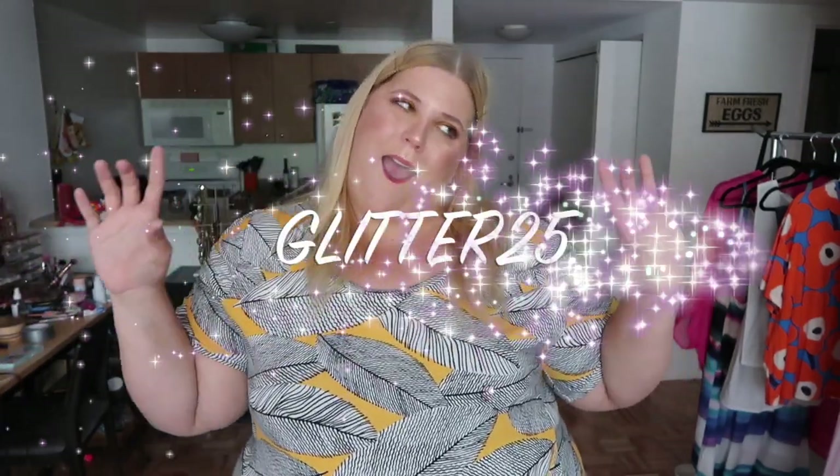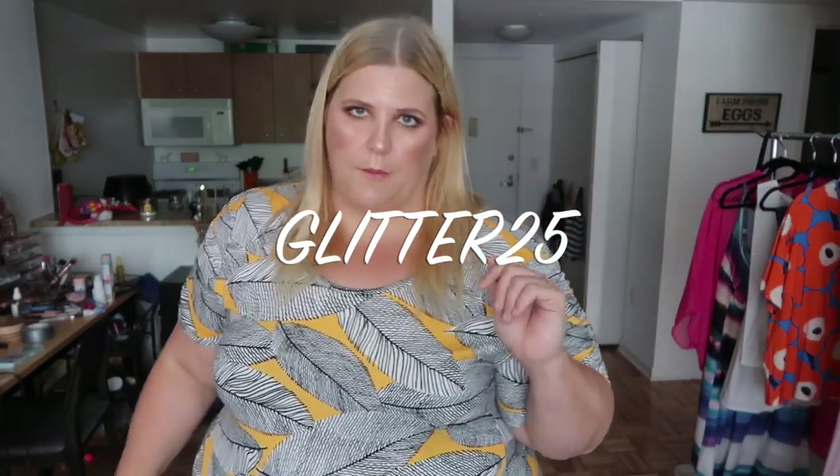ThredUp is going to offer you guys 25% off your first order. All you need to do is click the link down in the description box and use the code — it's also in the description box so you can just copy and paste. Save some money, honey — do it!